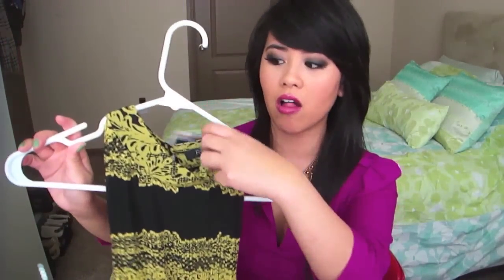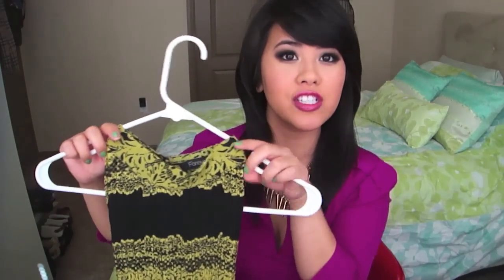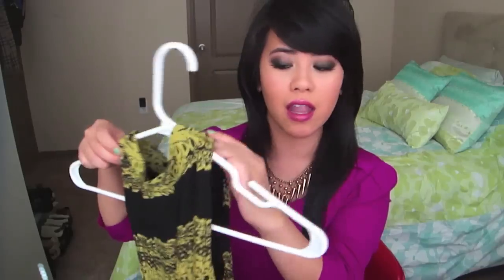Another dress I got is this beautiful pleated dress from Forever 21. I love that it's a halter turtleneck type of neckline and then it has this pleating effect. I love the yellow and the black contrasting — you know, like that song, black and yellow, black and yellow. It was $29 at Forever 21, so I really like that.